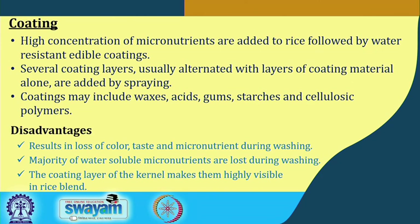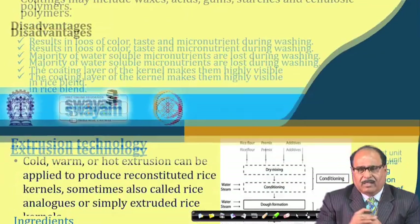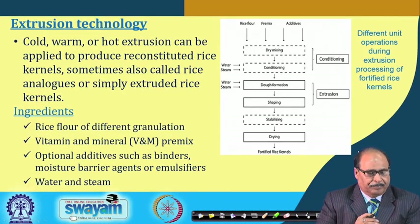Disadvantages of coating technology include loss of colour, taste, and micronutrients during the washing step. Majority of the water-soluble micronutrients are lost during washing since they remain on the surface, and the coating layer makes the fortified kernels highly visible in the rice blend, affecting colour.